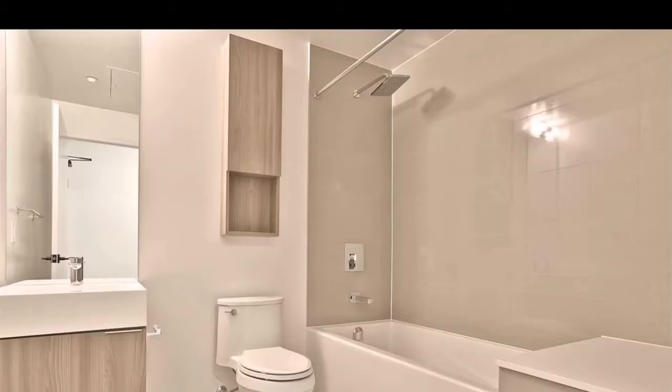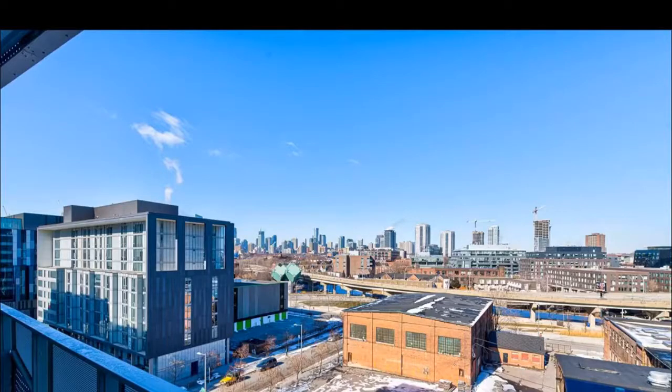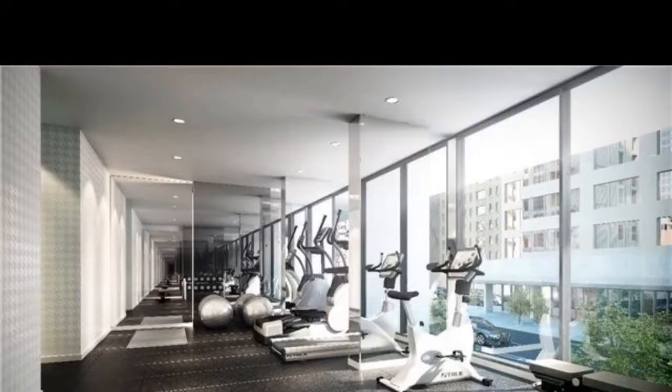TTC is just a 5-minute walk. They are loaded with amenities: gym, rooftop deck and garden, visitor parking, guest suites, 24-hour concierge, and obviously walkable to the Distillery District.